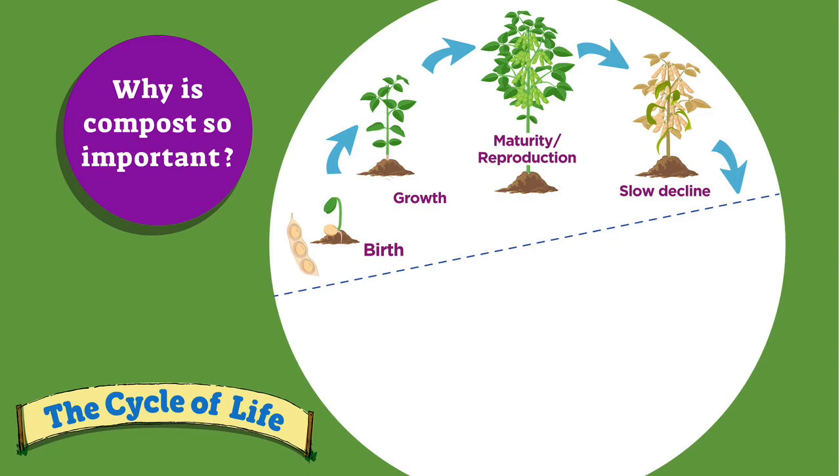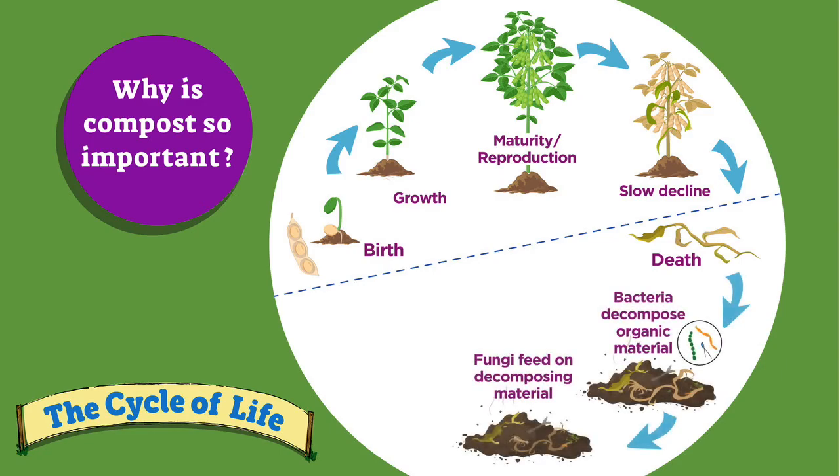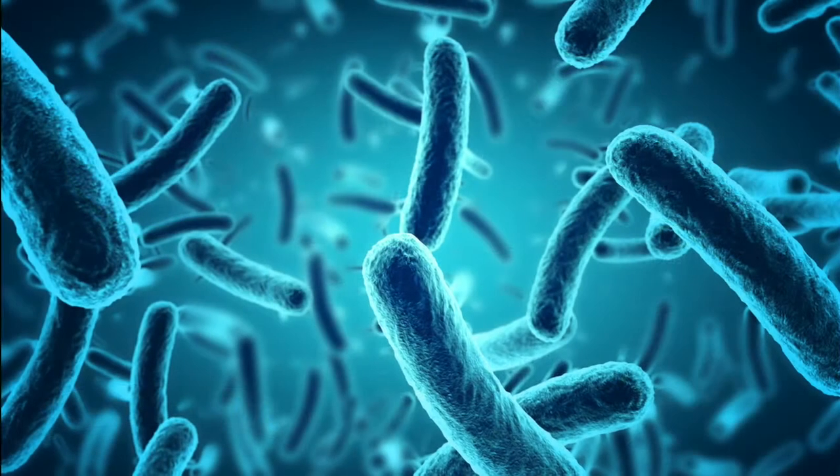Looking at the cycle of life chart, you can clearly see that half of the cycle is fueled by non-living material. Once something dies, the stuff that made up the living organism becomes food for an entirely different food web. That is what we're going to explore today: the ecosystem of decomposing organisms.